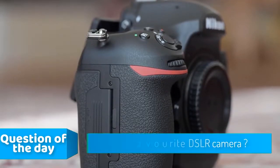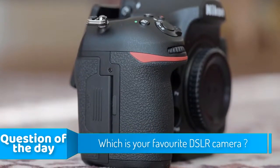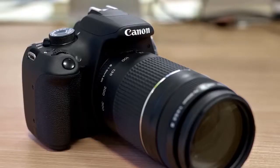Hello guys, in today's video we're going to check out the top five best DSLR cameras in the market for this year. To see the price and find out more information about these cameras, you can check out the description below.